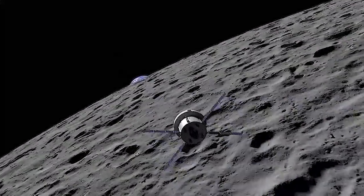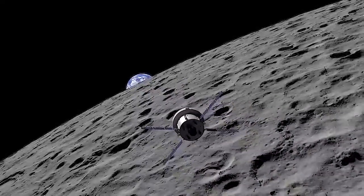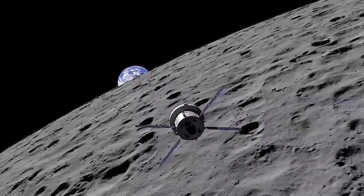Then Orion will fly about 60 miles above the lunar surface, using the moon's gravity and engines on the service module to enter a lunar orbit.